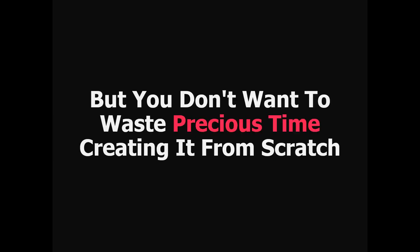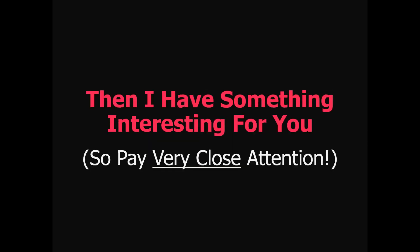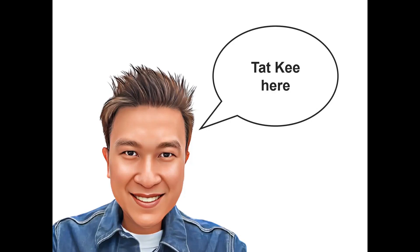Hey friends, how are you doing? If you want to have your own product but you don't want to waste precious time creating it from scratch or spend thousands of dollars in custom development, then I have something interesting for you. So pay very close attention. Because today I'm giving away the license to a ready-made social media product that has high demand and you can get it at a massive discount. Now, I'm Taki — for a long time I've been creating content online and I've also sold quite some products over the internet. I'm not going to bore you with a long backstory. Rather, I want to tell you about something I've created recently.